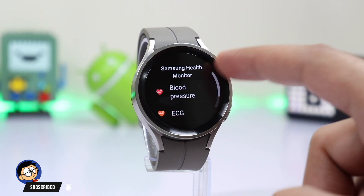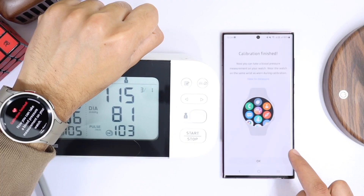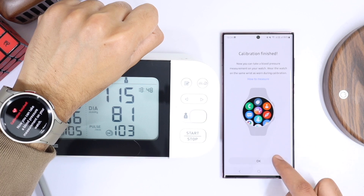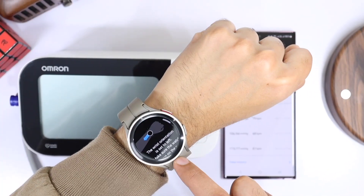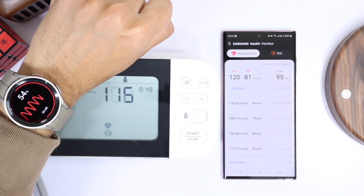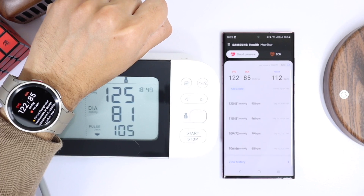This feature will also be coming to Galaxy Watch 4 and above with the One UI 5 update. Let's wait and see how many regions will be getting this update after the FDA approval, as we already know that Samsung's BP system didn't get approval from the FDA in the US, while it's working perfectly fine after FDA approval in the UK. And that was all for today's episode — I'll catch you guys in the next one, bye bye.